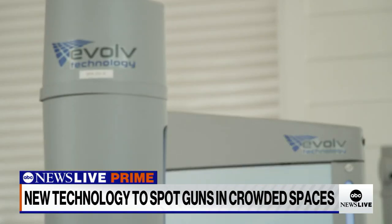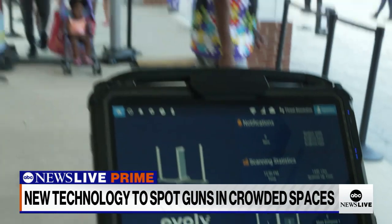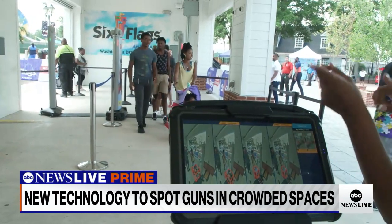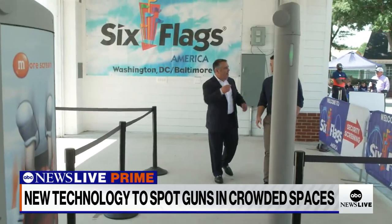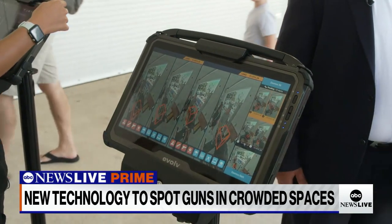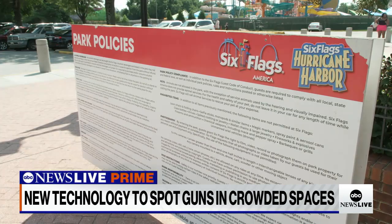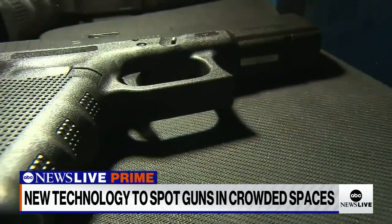Designed to spot hidden handguns, knives, and even bombs, the machines use similar electromagnetic waves to a metal detector, but there's no line or x-ray for bags. Evolve co-founder Anil Chikara told us his company's scanners use advanced sensors and artificial intelligence to learn the subtle differences in density between your keys, for example, and a weapon.